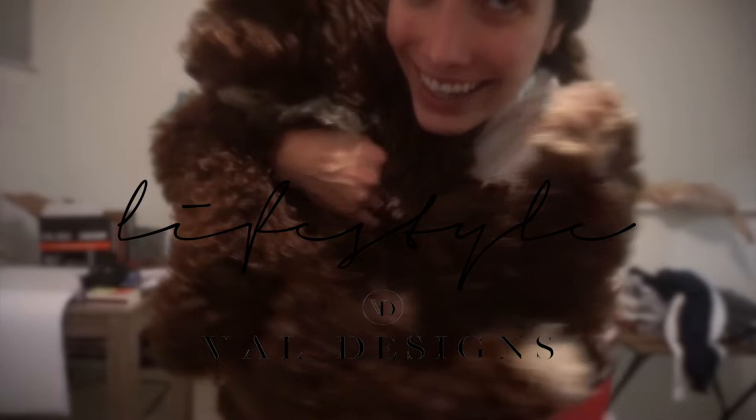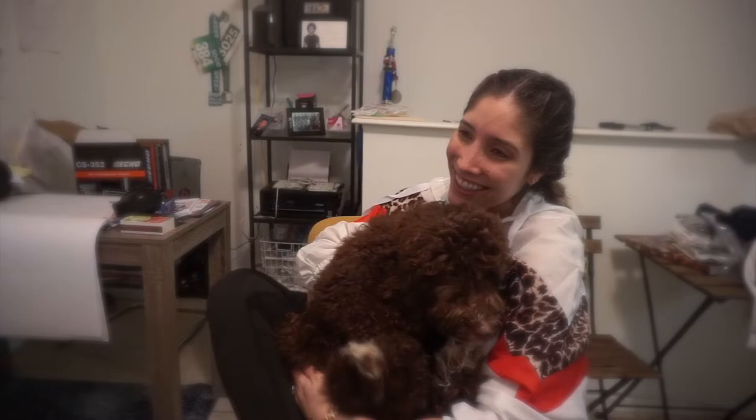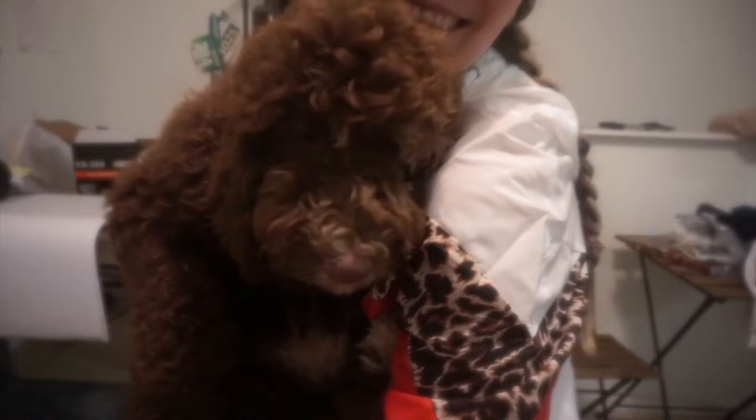Hi everyone! Say hello to Aspen! My little precious! Hi guys! Meet our new girl. Her name is Aspen. Look at her — is she not the cutest?